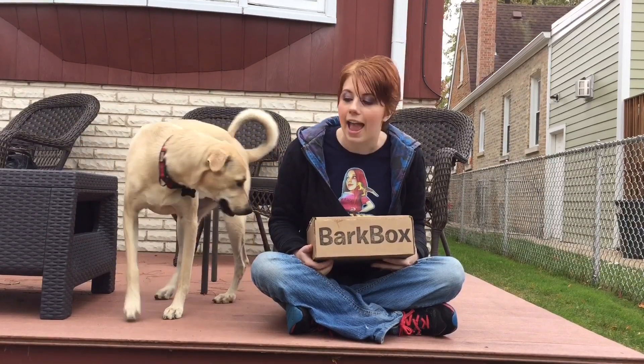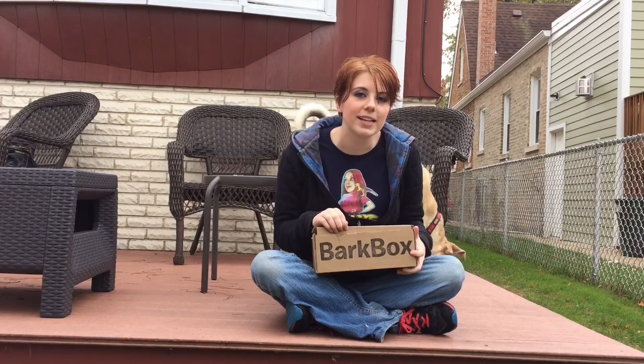Hello everybody, it's Octa Culver and we have another BarkBox to do. Today we're going to do the box with Nox, wherever he is, and Charlie. So let's get right to it.